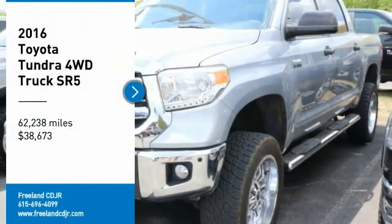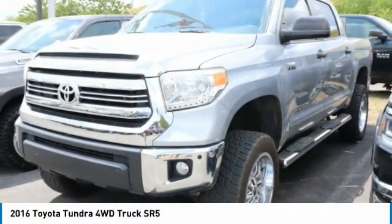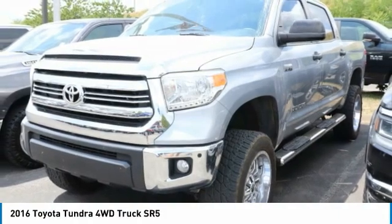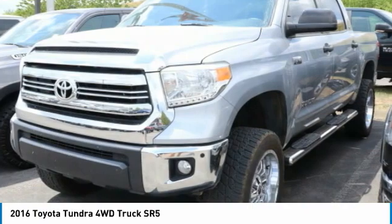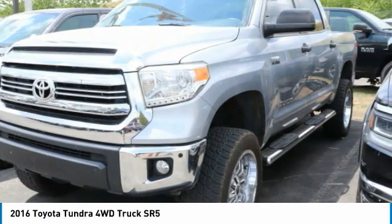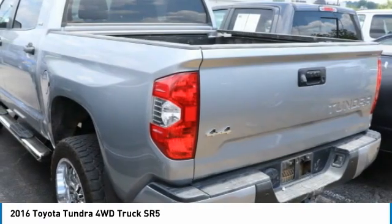You are going to love the 2016 Tundra. The Tundra has a number of unique features useful for those using it as a work truck, including extra large door handles, a deck rail system, and an integrated tow hitch.